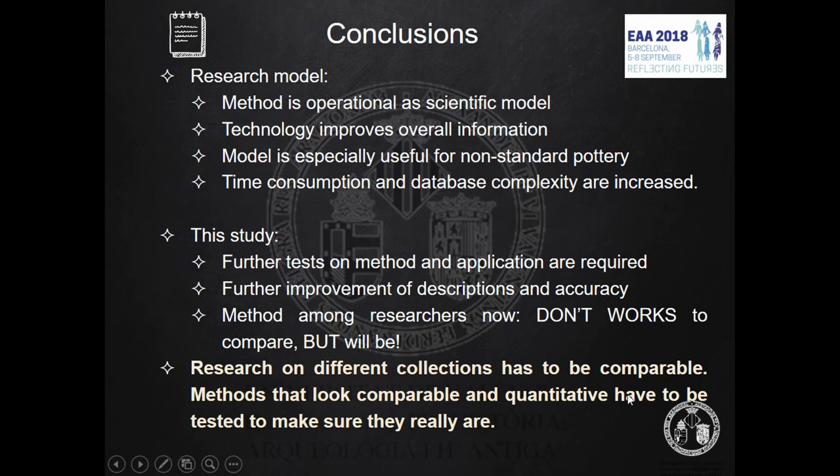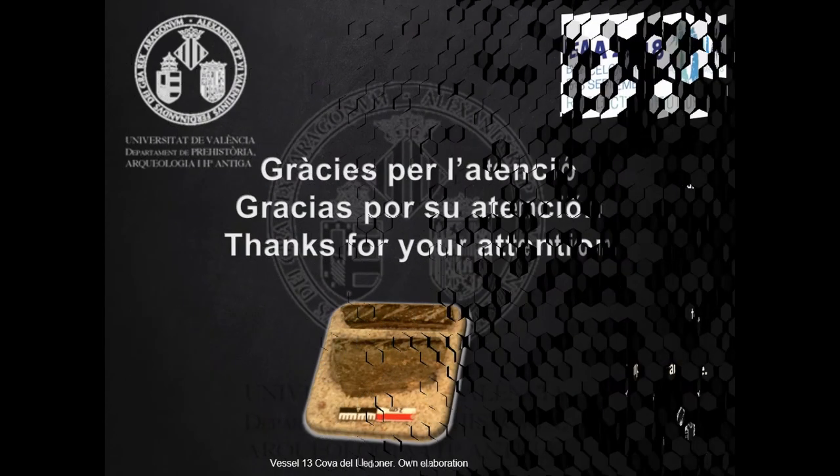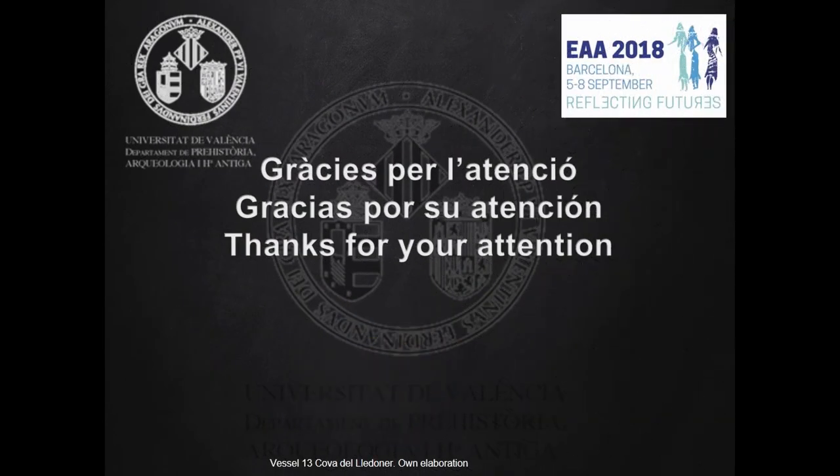Conclusions. About our research model, the pros are that the method is fully operational as a scientific model. The study of technology improves information about vessel production types and operational change, and can be better characterized. The model is especially useful for non-standard pottery, like prehistoric material. On the other hand, the cons are that time consumption and database complexity are increased. Research on different collections has to be comparable, and methods that look comparable and quantitative must be tested to make sure they really are. I hope you found this study interesting. On behalf of our team at Universitat de València, I would like to thank you for your attention, and thank the session and Congress organizers. Thank you very much.